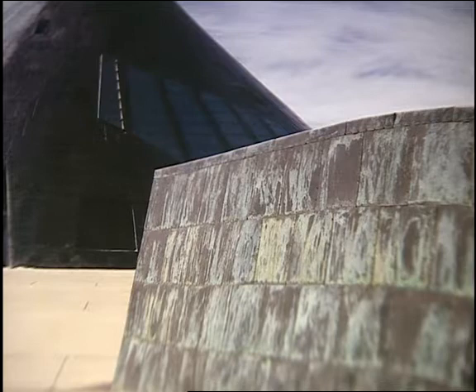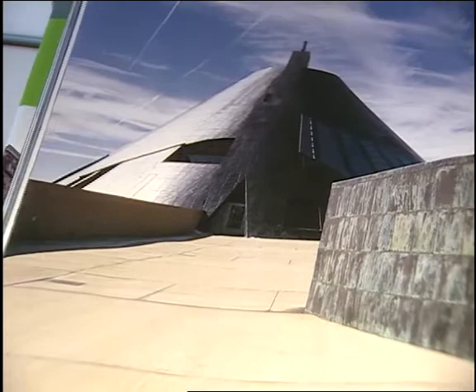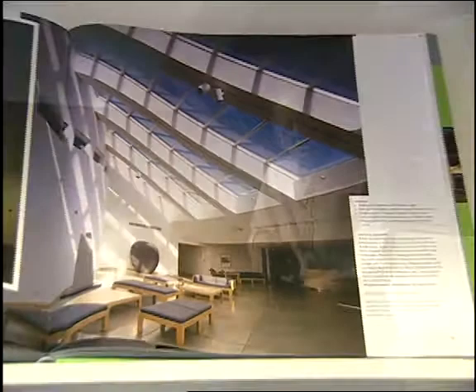This is a classic example of a building where the exterior is very interesting in its own right, but the gallery spaces work beautifully also. So I think it's going to stand the test of time. Thank you very much.